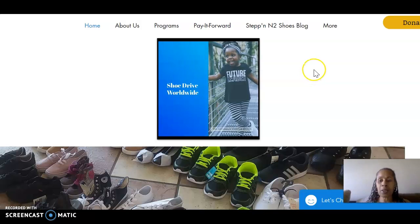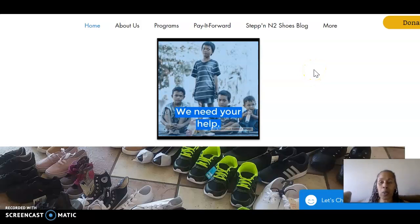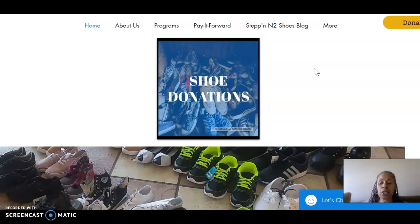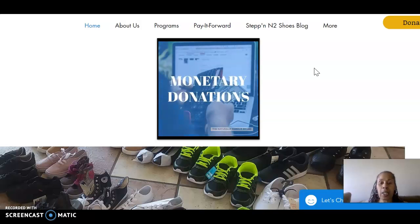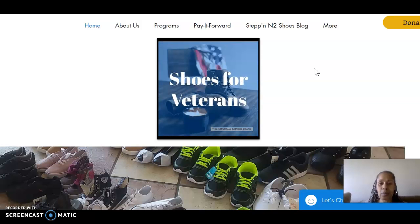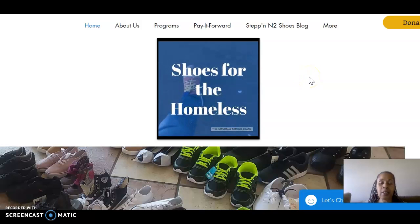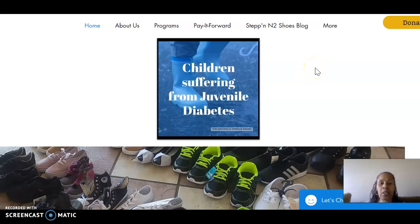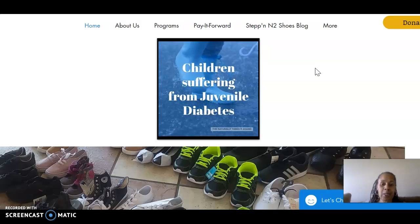Hello and welcome to Shoe Drive Worldwide website. My name is Olivia and I'm the founder of Shoe Drive Worldwide. Shoe Drive Worldwide collects new shoes and new socks for children going back to school. We also collect shoes for veterans, for the homeless, and for senior citizens who are disabled or are suffering from diabetes.